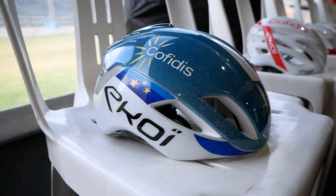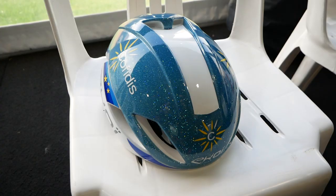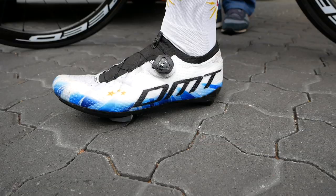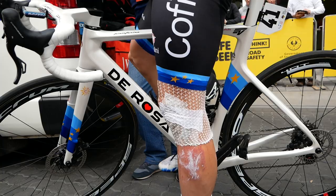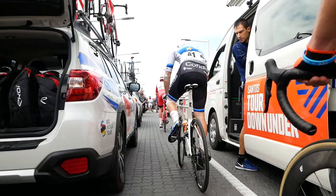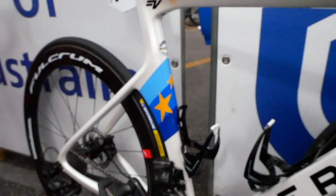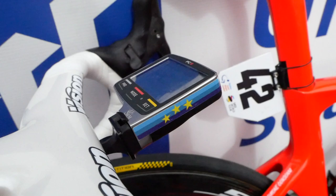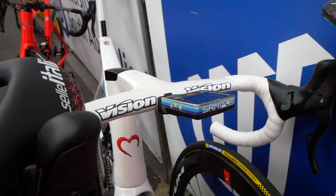All your sponsors have gone full tilt making you look like the true European champion — Cofidis has done the jersey, DMT shoes, even Koi with the helmet. Do you get a choice in how things look? Sometimes yes, but it's also the sponsors doing all the job. I'm pretty happy to use this jersey and have these graphics on everything — helmet, shoes, bike. We work closely with our sponsors to make it look cool, and I hope I can enjoy this year in the European champion jersey.